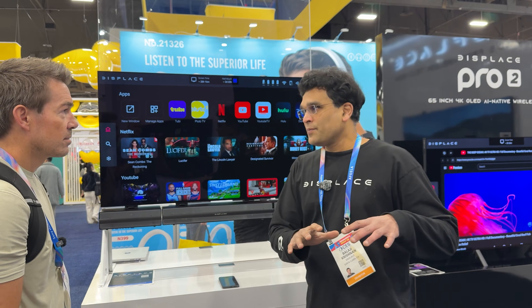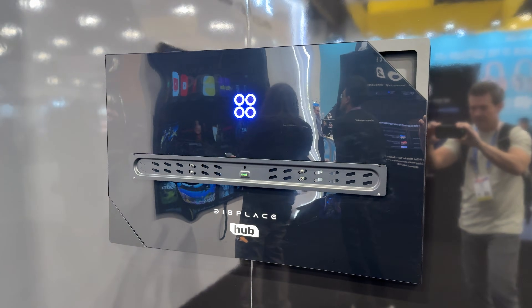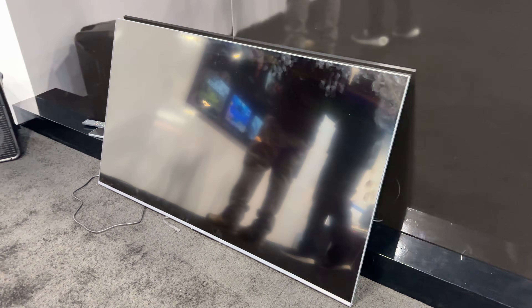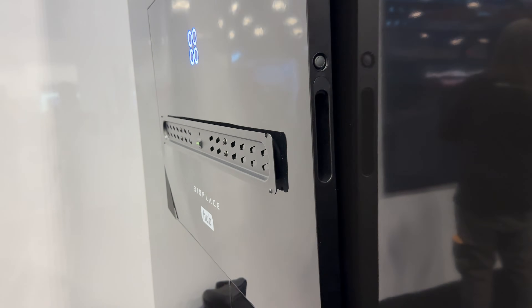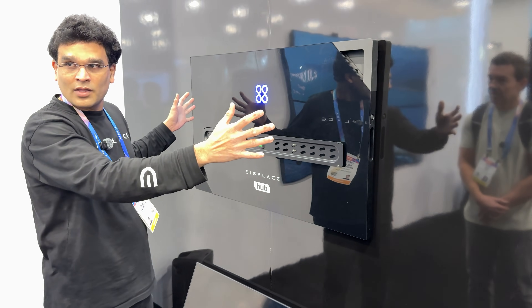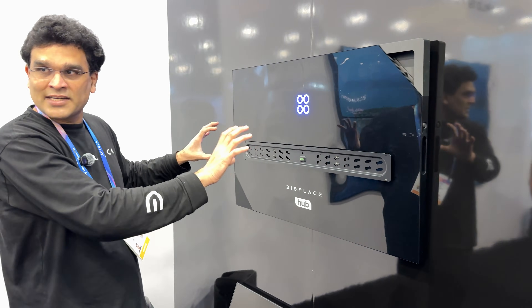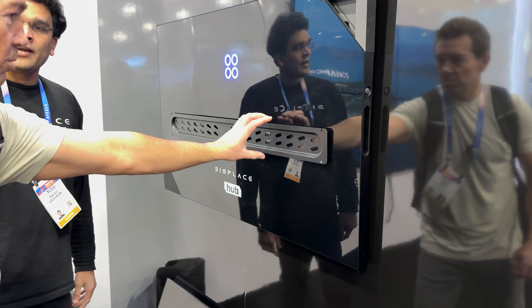This year we are launching three new products. One is called Displace Hub. We got a lot of traction — people love it. Based on the vision where we want smart screens everywhere, we wanted to bring our suction technology, wireless technology, and our operating system to any screen. It has everything that Displace TV has except the screen. And it has a wall-mounting clamp built into it — still suction cup, but you can mount your regular TV right here.